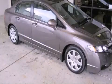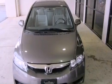This is a 2008 Honda Civic. It features a 1.8 liter 4-cylinder engine and a 5-speed automatic transmission.